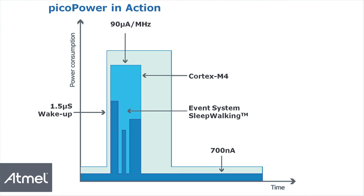The event system and sleepwalking allows the peripherals to make intelligent decisions without using the CPU. In short, the SAM4L reduces power consumption for your application.